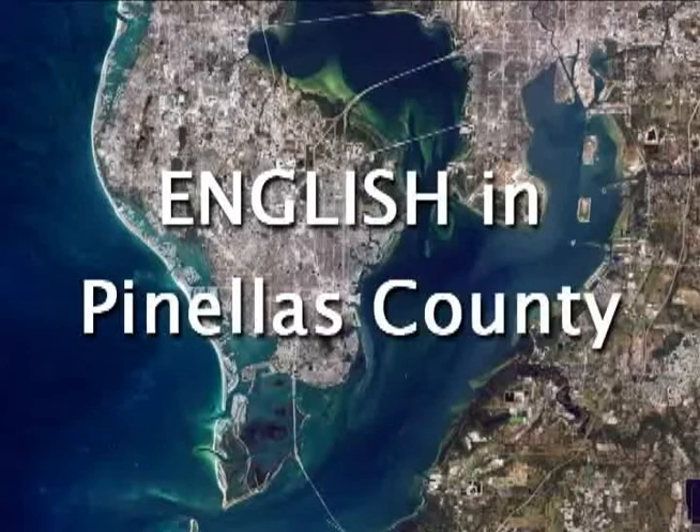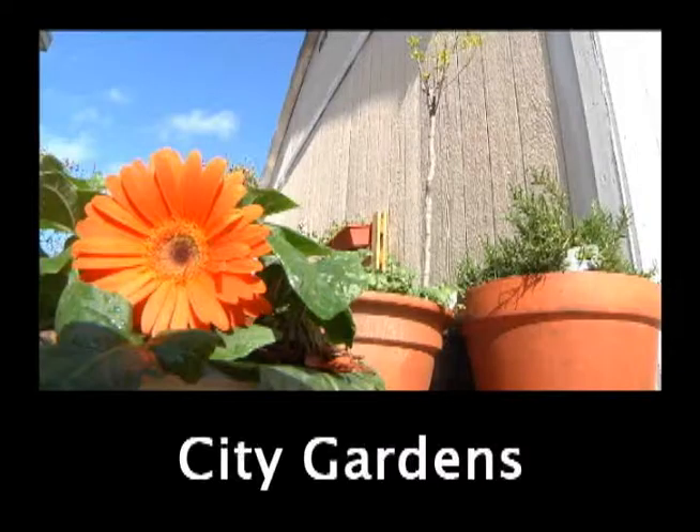Welcome to English in Pinellas County. This lesson is about gardens. If you're not sure what grows in the county, see what your neighbors are growing. Let's listen as Sandy describes her plants.